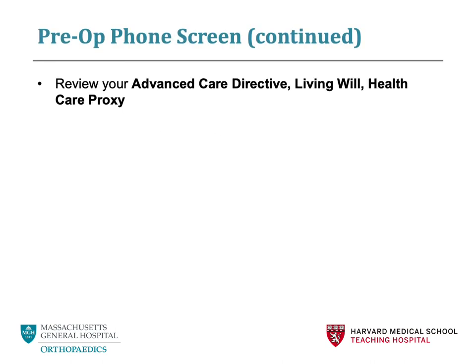You will also review your advanced care directive, or complete one. This is known as a healthcare proxy — a person that you will designate to make decisions for you if you are unable to. We encourage all patients to have one. Patients are encouraged to stop smoking prior to surgery for at least six weeks and after surgery for at least six weeks. Smoking does delay healing after surgery. Massachusetts General Hospital is a non-smoking facility.